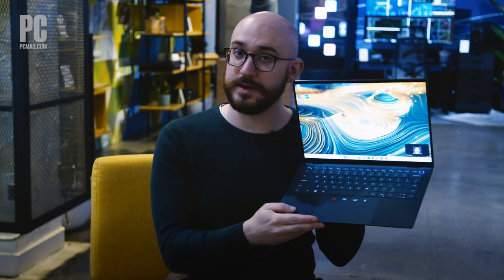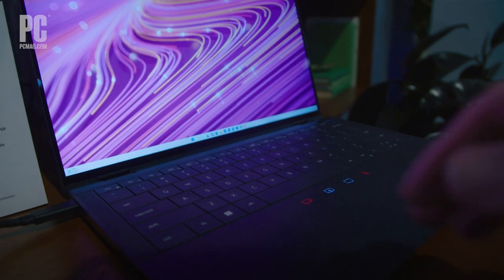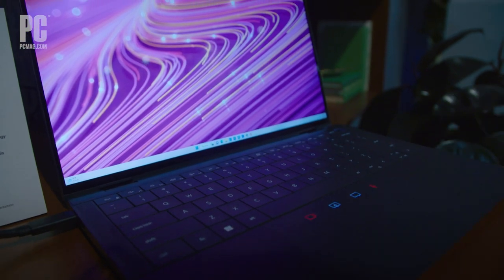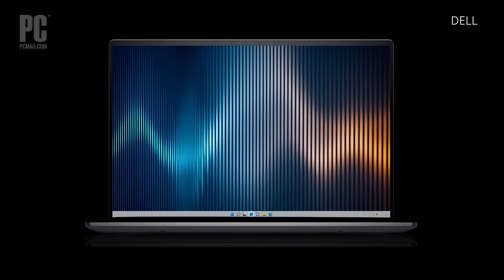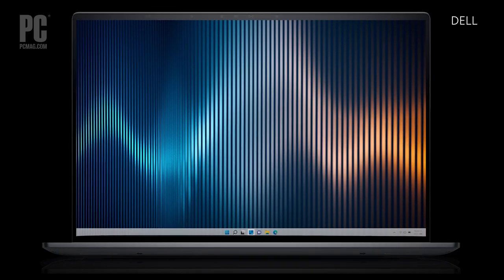I'm here with the Dell Latitude 9440, a freshly designed business laptop with a cool edge-to-edge keyboard and contextual touchpad inputs. Among Dell's range of newly announced commercial PCs, the Latitude 9440 easily caught our eye first. Business-centric laptops often aren't the most exciting, but the fresh design features and premium build here have turned our heads.